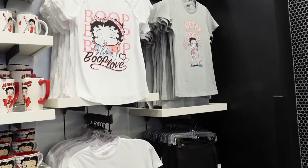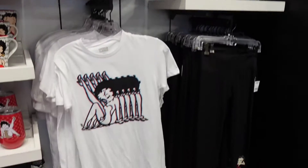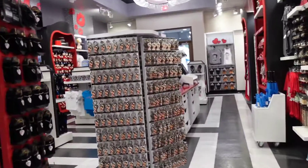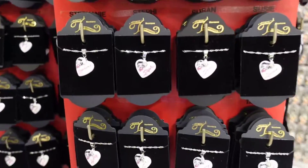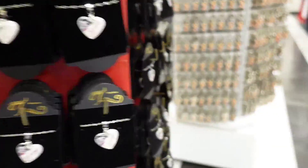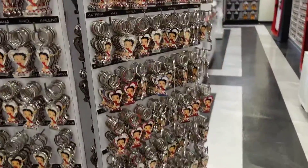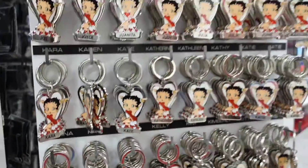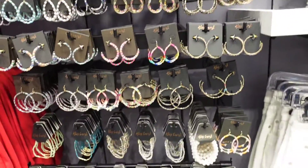The shirts are $35 and the pants are $32. Then they have these little necklaces with names on them for $10 — that's not bad, actually. Keychains with names on them also for $10.